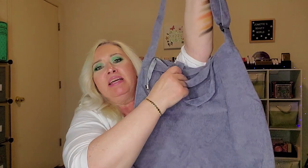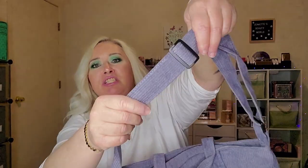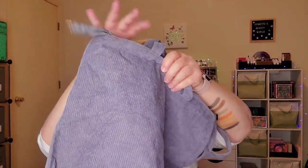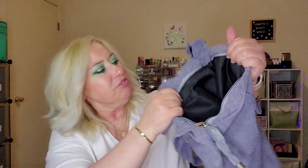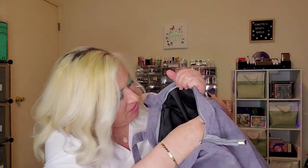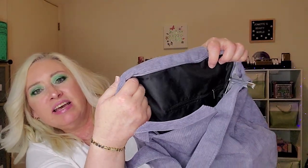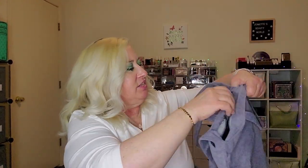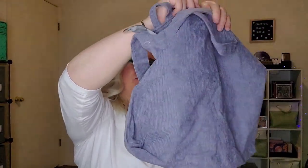Last but not least — so this is a corduroy bag. It's got short handles and a longer adjustable handle. It's gray, and I like corduroy. It's got a zipper. The inside is black and it looks like there's a zipper pocket inside. No pockets on the outside, so it's just a simple tote bag, which I like — very nice.